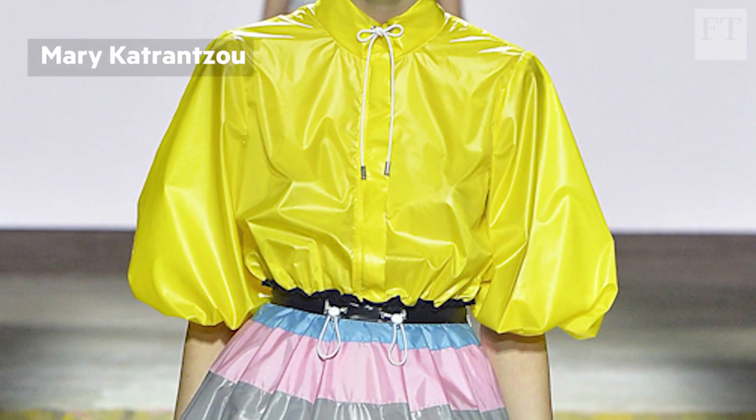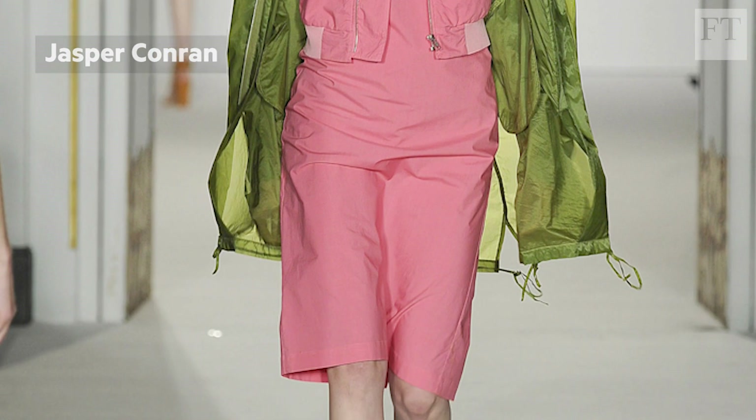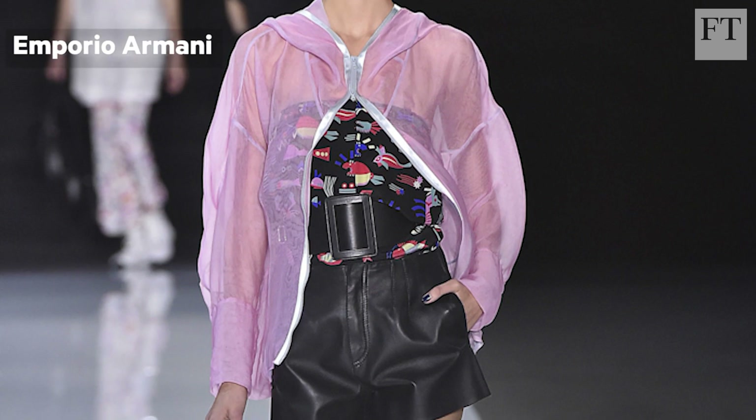Mary Katrantzou, Jasper Conran and Emporio Armani offered functional windcheaters and parkas with bright shades of sunshine yellow, apple green and candy floss pink.